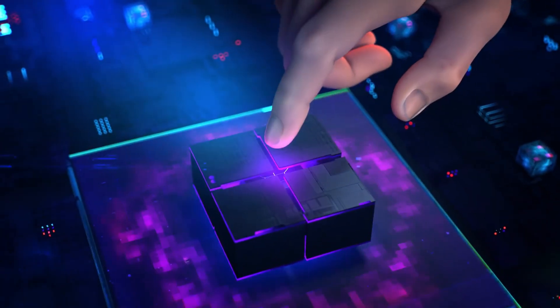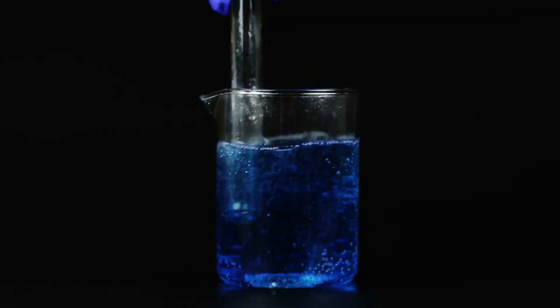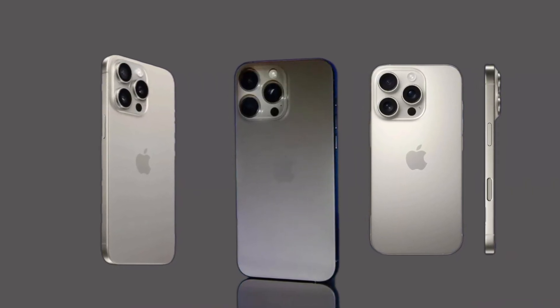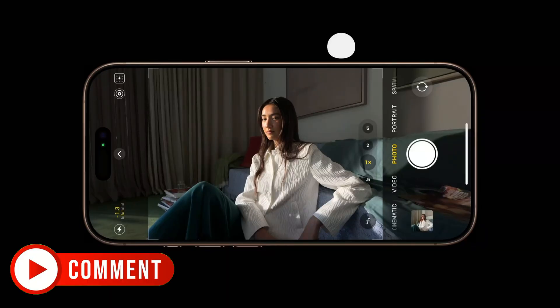After all, with technology like Wi-Fi 7, you'd expect to get the full experience, right? What do you think — is this Wi-Fi cap a deal-breaker for you? Or are you still excited about the iPhone 16 Pro lineup? Let me know in the comments section.